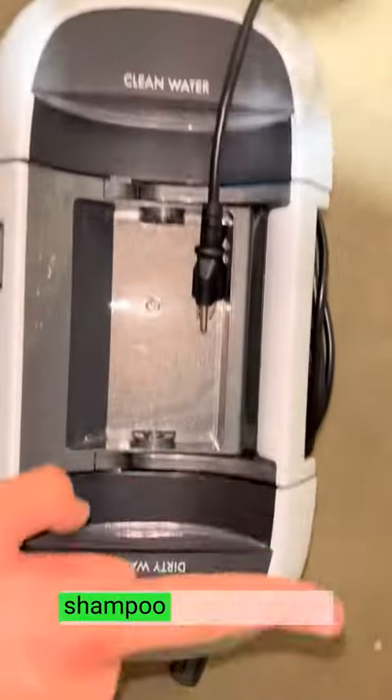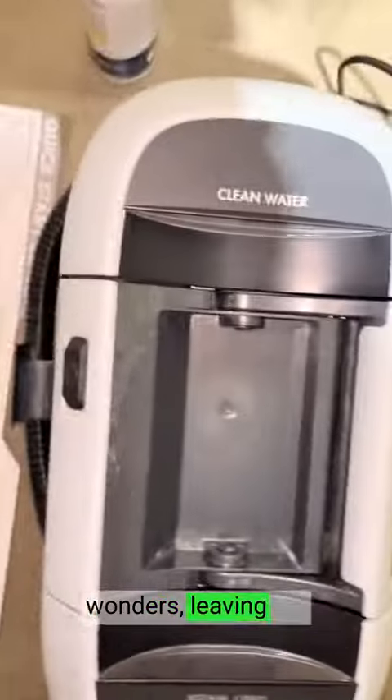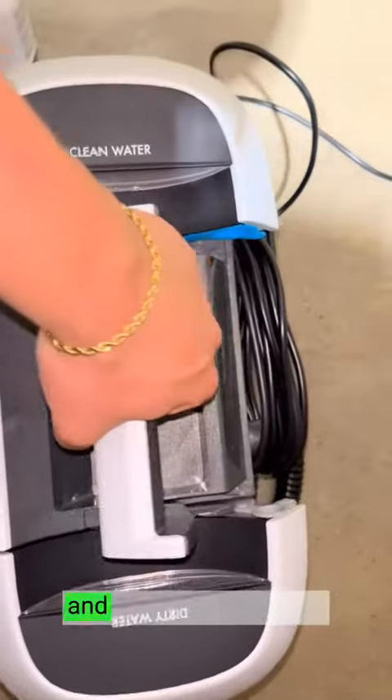The unique no-rinse shampoo formula works wonders, leaving my dog's coat fresh, soft, and pleasantly scented.